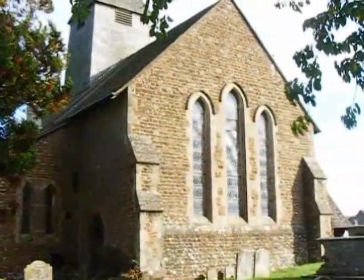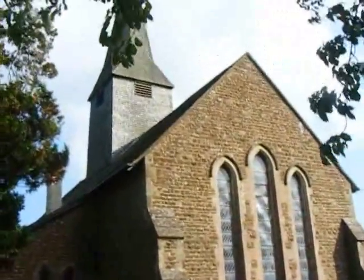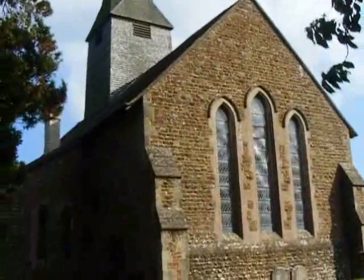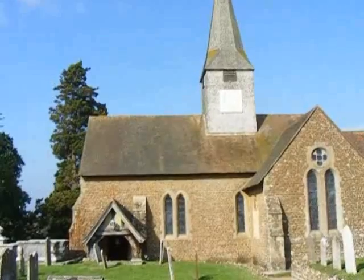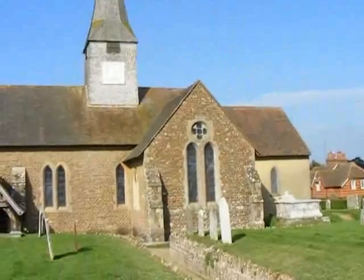And here is Thursley Church — great view of Thursley Church. The weather, as you can see, is superb.